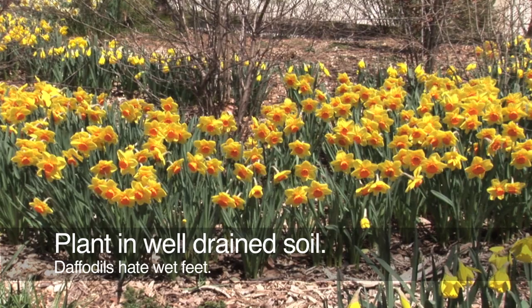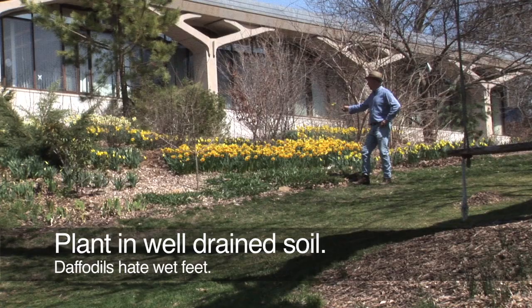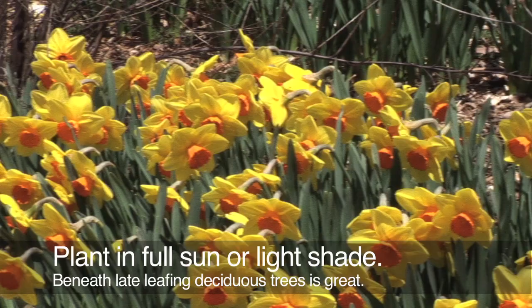Any good garden soil is fine for daffodils, but it has to be well-drained. They hate to be sitting in water. Notice the hillside planting here provides excellent drainage for these daffodils.